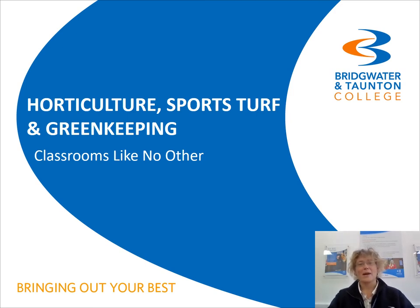Hello, my name is Clare Winson. I'm Head of Land-based Studies. Welcome to this presentation on why you would want to study Horticulture, Sports Turf and Greenskeeping at Bridgewater and Taunton College.